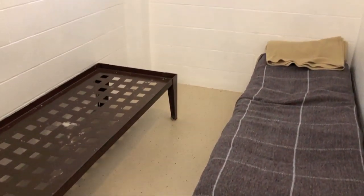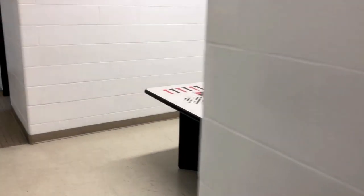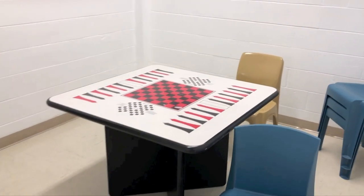The second floor also houses the trusted inmates' cell block, which is set up in a dormitory style with no doors on the individual cells, allowing inmates to move freely in the area.